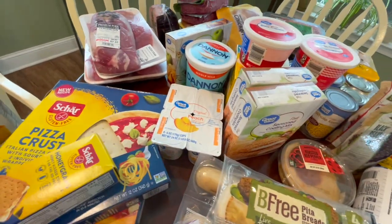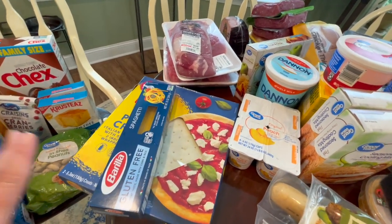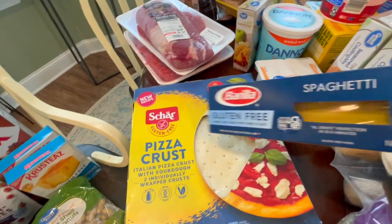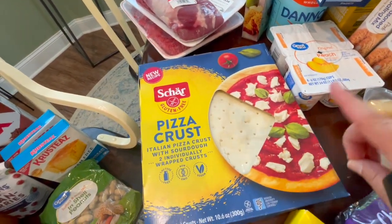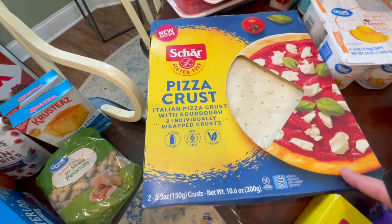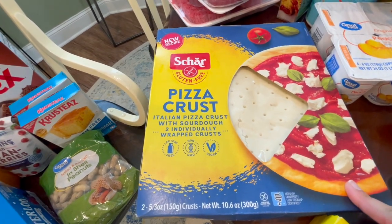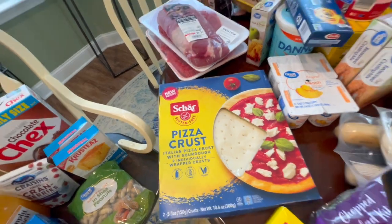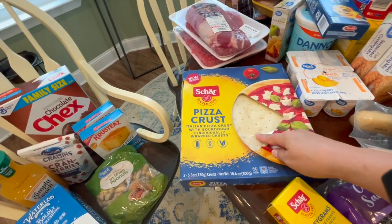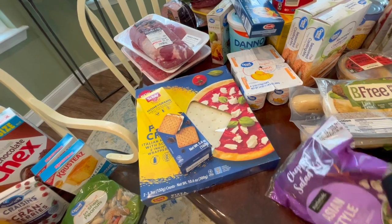This is a few different gluten-free convenience items. Honey grahams — just something sweet and gluten-free for when you have a sweet tooth. Gluten-free spaghetti because one night I'm going to do spaghetti. These sourdough pizza crusts are so good — I don't care if you're gluten-free or not, they're actually delicious. We had them last night for the very first time; I made a buffalo chicken pizza on one and a barbecue chicken pizza on another. The crust was the star because it's super flavorful. I'm going to throw those in the freezer until we're ready for pizza night.